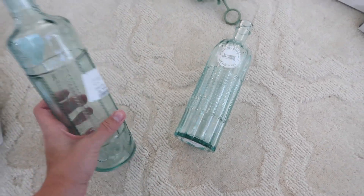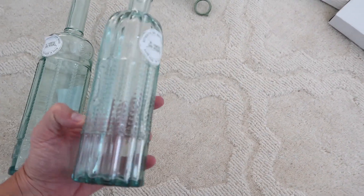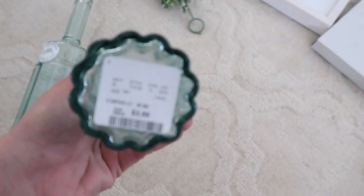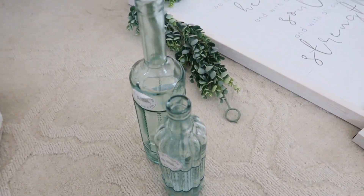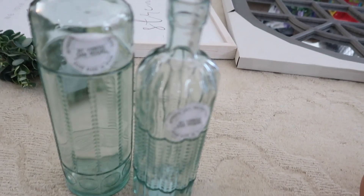I just found the other two glass bottles that I got from HomeGoods — this one was $5 and this one was $3.99. See how they're all different? I think they're going to be really pretty next to each other as maybe like a centerpiece with the flowers. I just really liked the design on all of them.